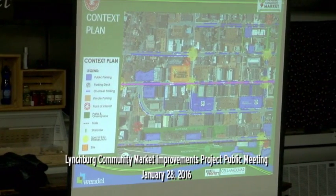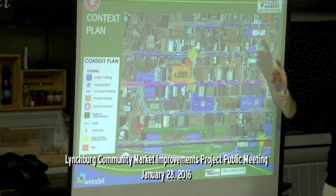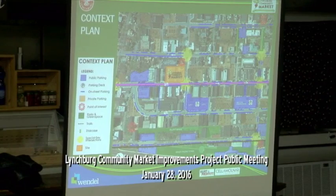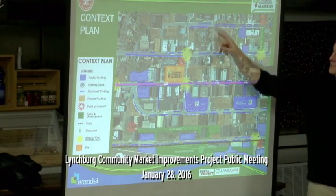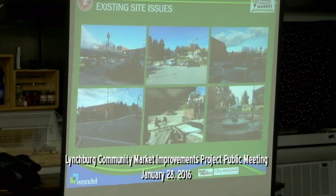We want to make it better. We want to make it even more lively, more dynamic than it is today. This map represents the market in relationship to this portion of downtown. The blue areas are both public parking that exists now, and there's some private lots. The blue striping represents on-street parking. There's a significant amount of parking around — it's just not always situated where we all want it. Basically, to be nice, it's a big parking lot with a farmer's market in the middle of it.